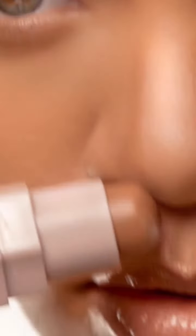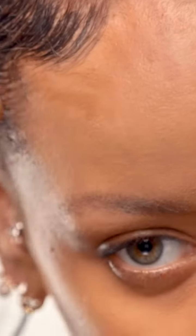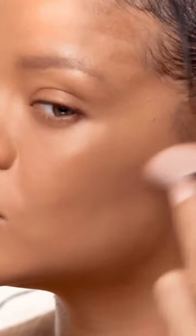These sticks are great because you can define really precisely, or you can just draw — it's like a giant crayon. You can really get into the cheekbone. It dries down from cream to powder and it's super light.